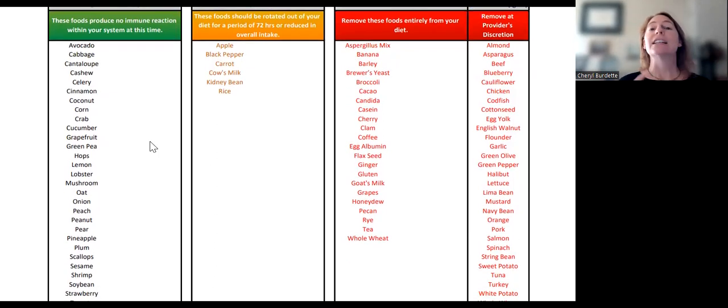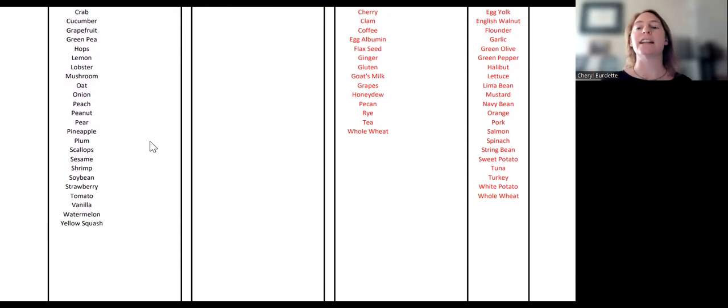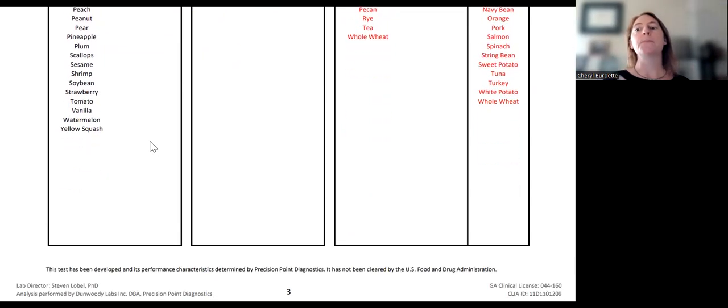Look to see which one has a reasonable amount of foods to take out that makes sense for the patient. How much dietary change have they done before? How inflamed are they? These are things that will dictate which list you will use. For most patients, taking out somewhere between 10 to 15 foods is usually the amount that's manageable for their diet. This will help to eliminate the things that are most inflammatory so that we begin to calm down that inflammatory load and begin to see improvements in various signs and symptoms. Go back and forth and see which one you think meets the patient.